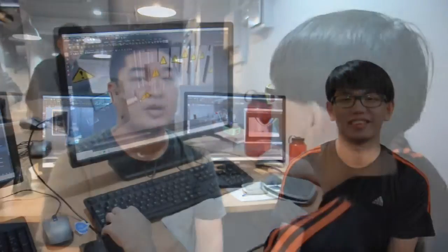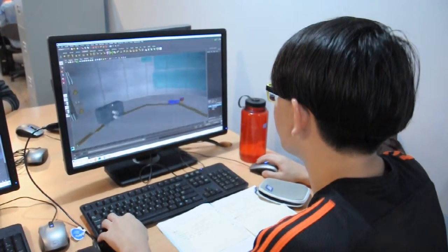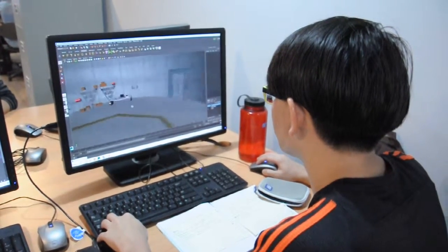Hey guys, I'm Alex. My role for this project is environment modeler — I'm in charge of the whole environment. And this is Raymond. My name is Raymond and I'm a modeler. I assist Alex by doing some props modeling. The problem I face is with the environment lighting and rendering testing, but I'll try my best to fix it.